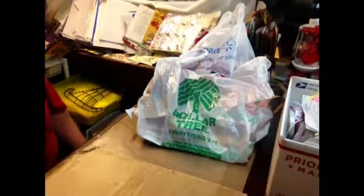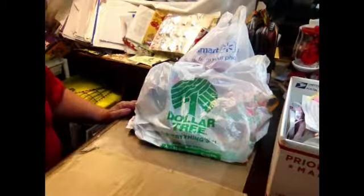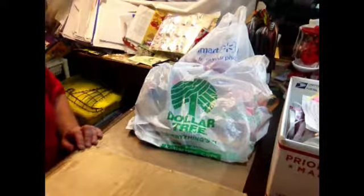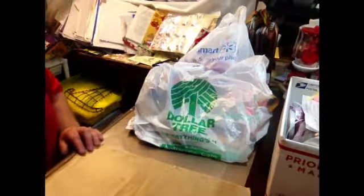Hey everybody, I am back with a little haul from Dollar Tree and from Walmart. This past weekend I went and I thought I'd show you what I got. It's mostly all Christmas stuff, which is what everybody's doing now and what we're getting ready to do.